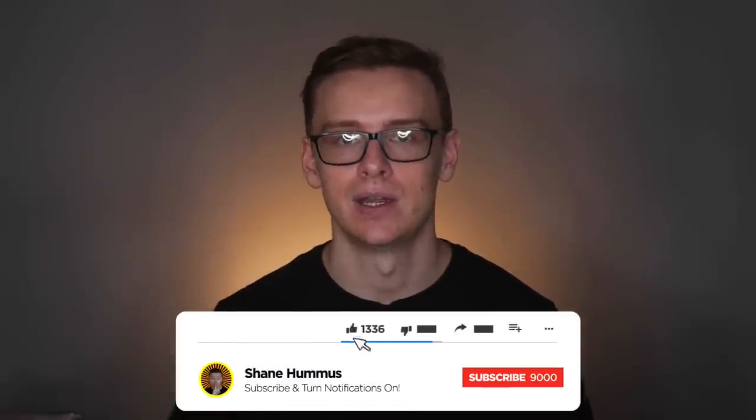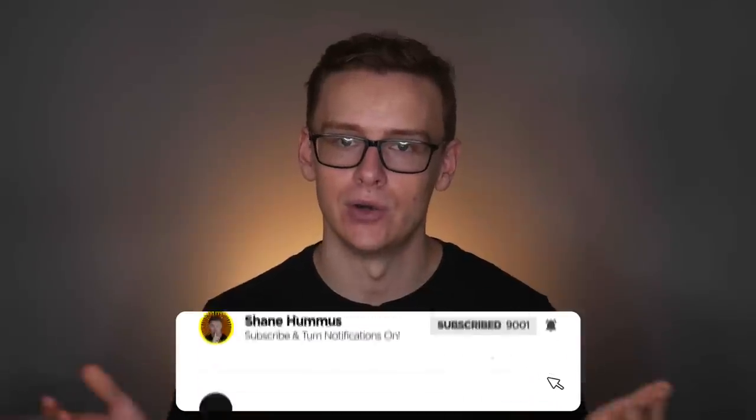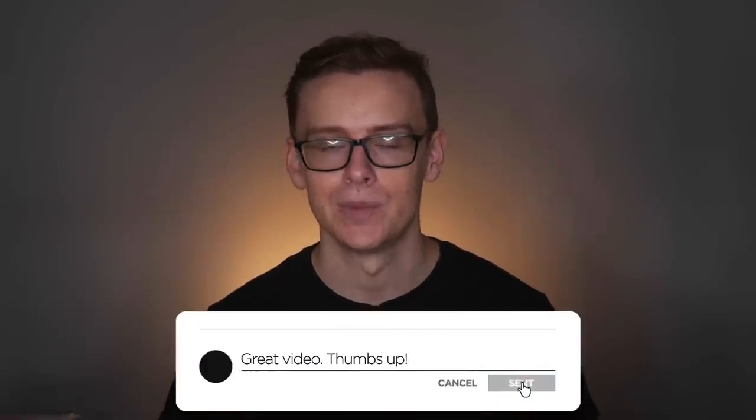Stay calm, do your research, and I think you'll be just fine. Make sure you check out these other videos I made for you. Go ahead, smash the like button, hit the subscribe button, ring the notification bell, and comment below any ideas you have. Thank you so much for watching, and bye for now.